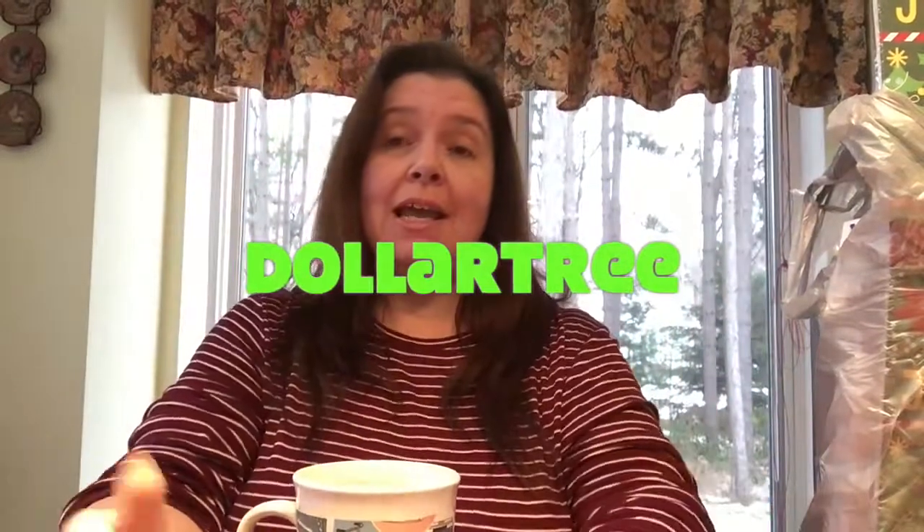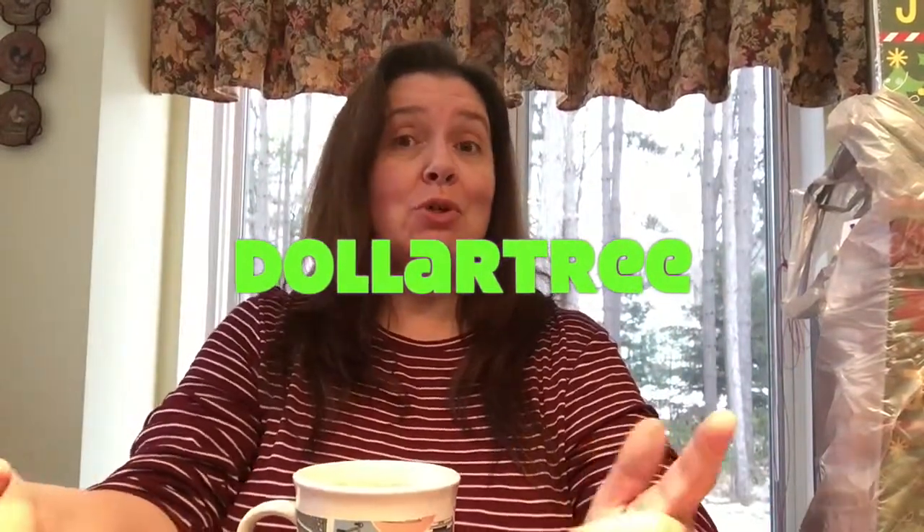Hi everyone, welcome to my channel. I'm in Canada so this is a Canadian Dollar Tree, but we get a lot of the same things that people in the US get. The only difference is that we pay 25 cents more per item — items at Dollar Tree in Canada cost $1.25 each.